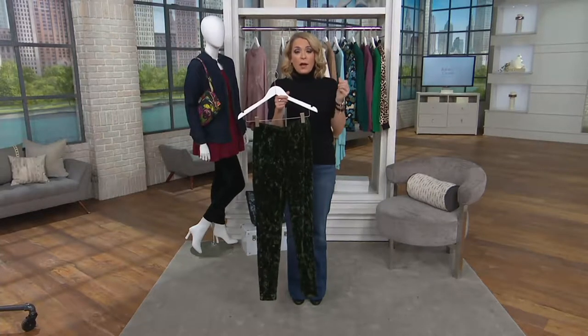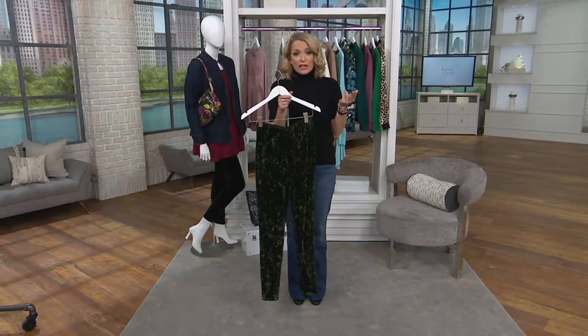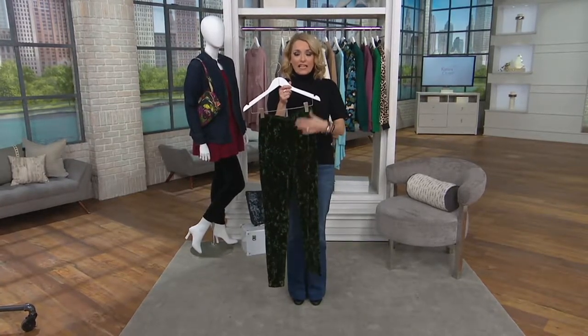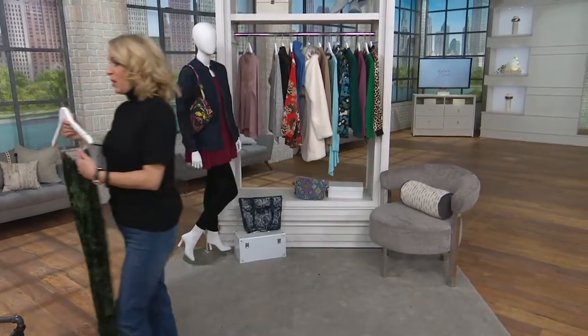Last spring — why do I love it? Because it is fun, it is feminine, clothes are very flattering, and it's on trend. It is what is happening now, currently in fashion, but because it's ours, we don't charge you a fortune for it. That's the best part.